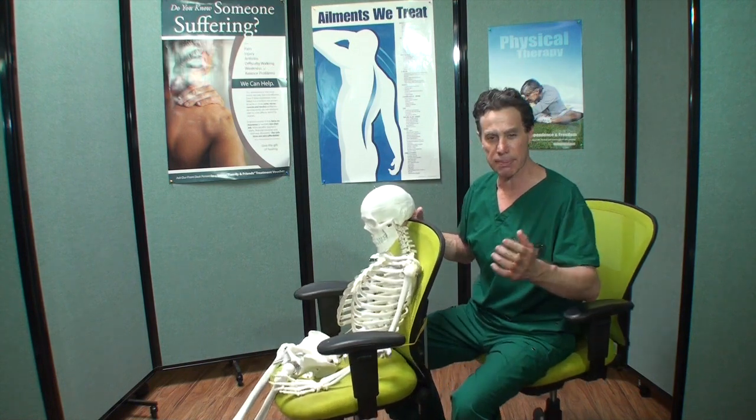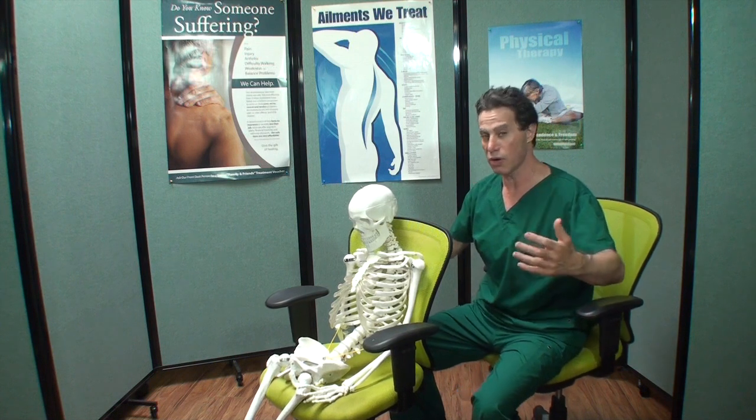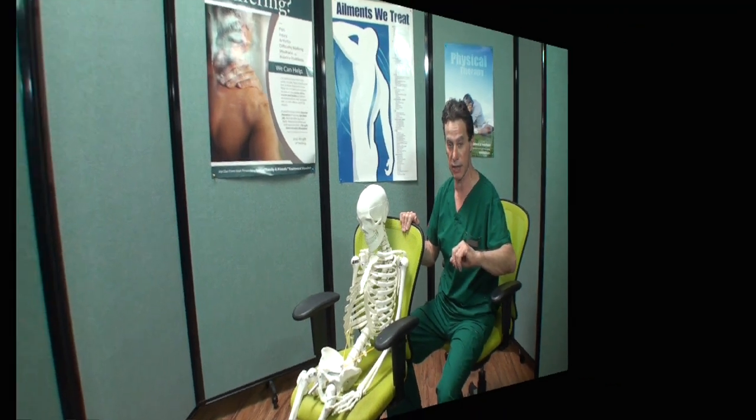I could talk about improper seating, what it can cause, and how to do it properly, but that is for another video. I also conduct back and neck pain classes here at Jay every other Monday evening. I was experiencing these kinds of problems myself.